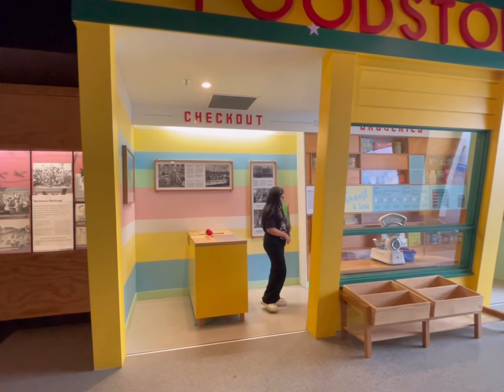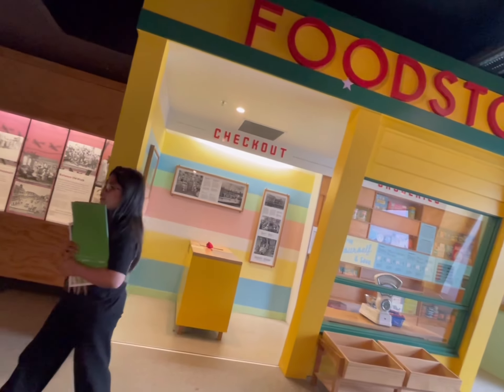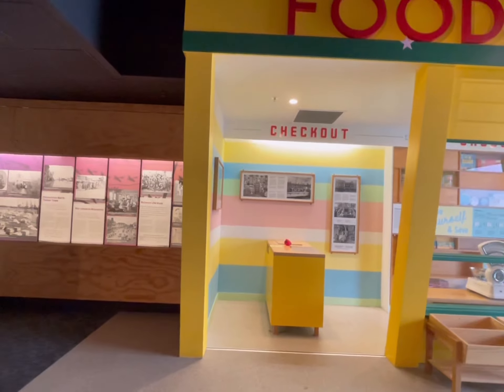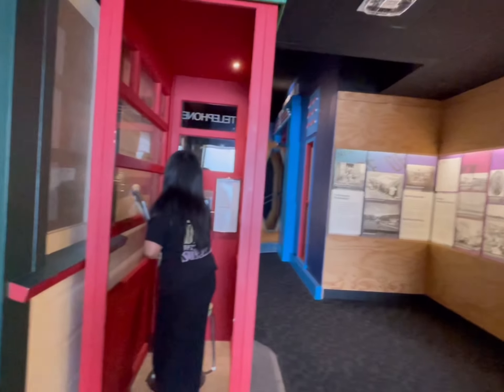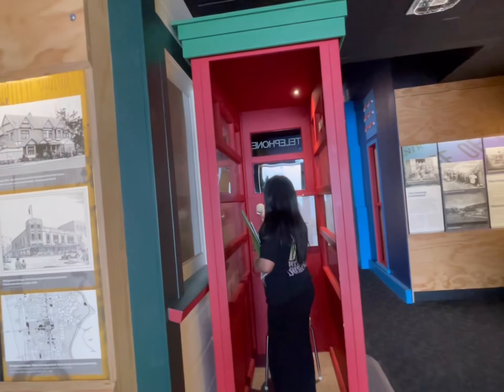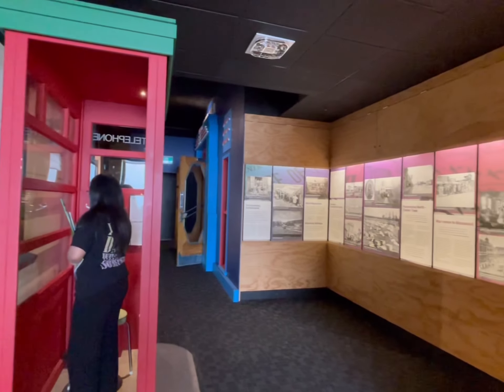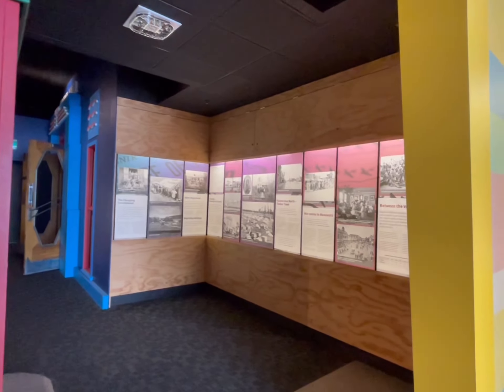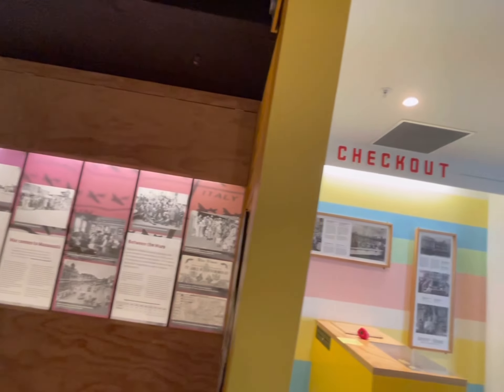Ayan, ito yung food store — siguro nung unang panahon. That's the telephone booth before. When was that? Hold the phone. Nakakatawa. Interesting. Ngayon lang ako nakapasok dito sa Timanawa Museum.